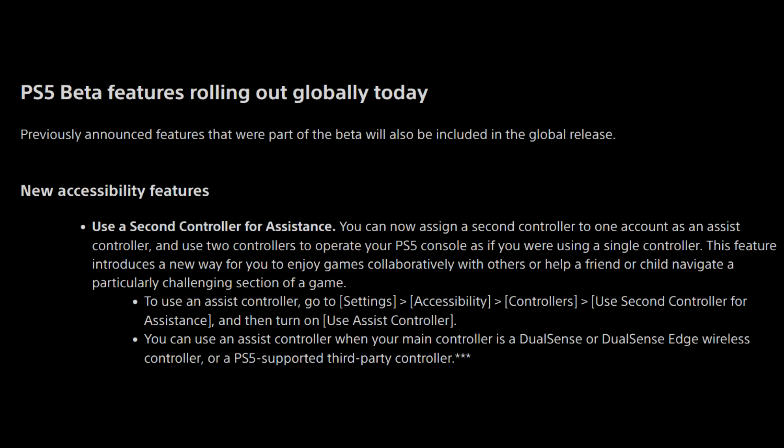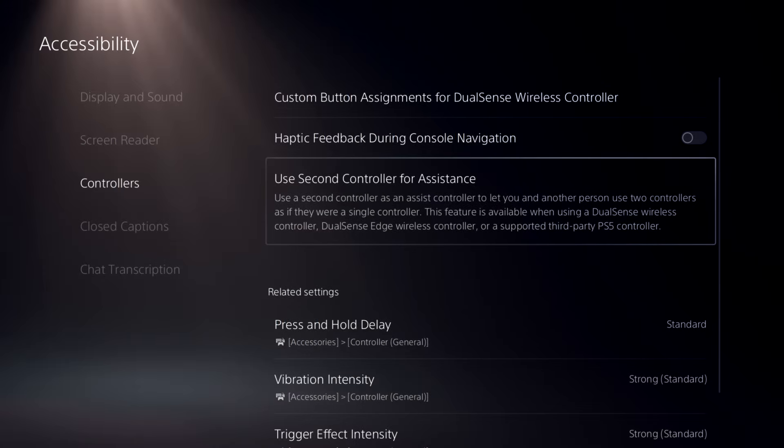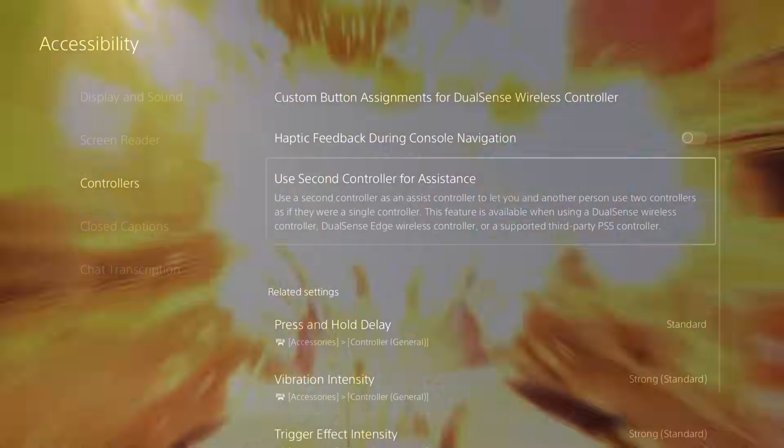To use the assist controller, go to Settings, Accessibility, Controllers, Use Second Controller for Assistance, and then turn on Use Assist Controller. You can use an assist controller when your main controller is a DualSense or DualSense Edge wireless controller or a PlayStation 5 supported third-party controller as well. Again, this is found in the accessibility settings, which has a plethora of different settings for display and sound, screen reader, controllers, closed captions, and chat transcription.